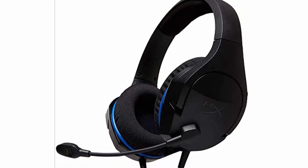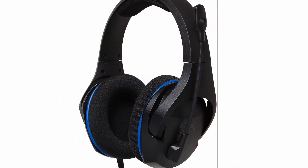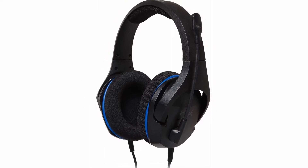Soft cushions ensure a secure fit, and the flexible microphone may be adjusted to your preferences. The 40mm directional drivers and closed cup design of the Cloud Stinger Core will help you stay focused on the game.